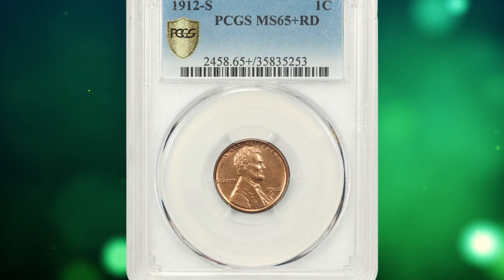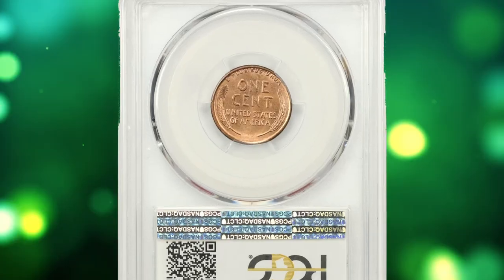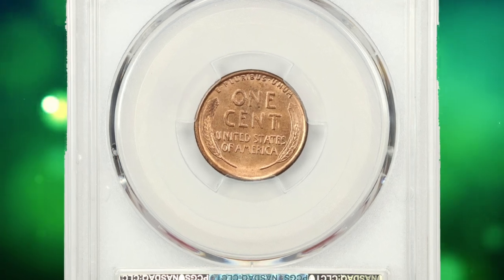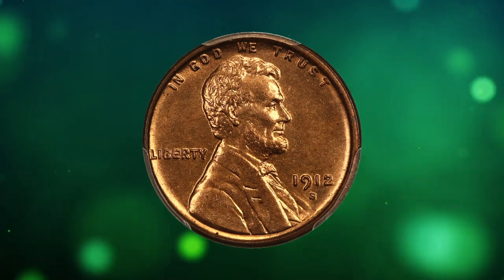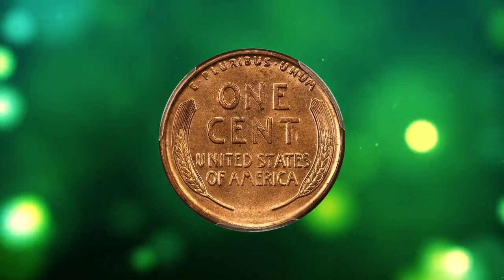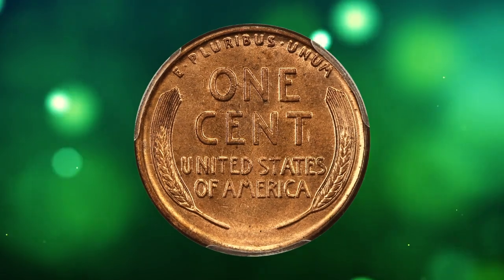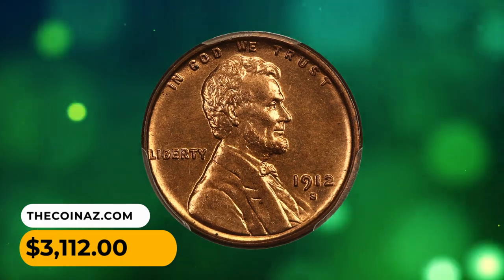Number 12: a 1912 S Lincoln Cent in MS65 Plus Red condition. The 1912 S is a challenging date to acquire with full red color, and it is particularly scarce at the gem level. This high-end beauty boasts lovely copper-red coloration and strong luster throughout. This one was sold for $3,112.